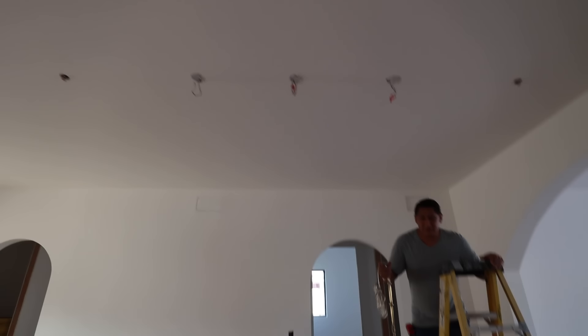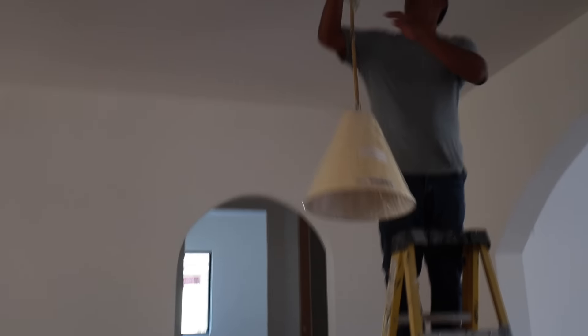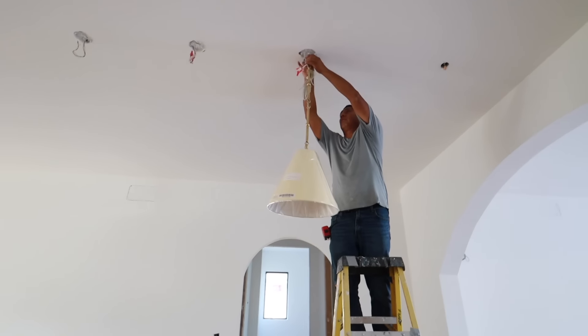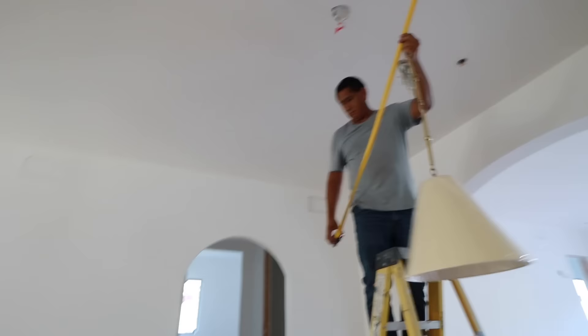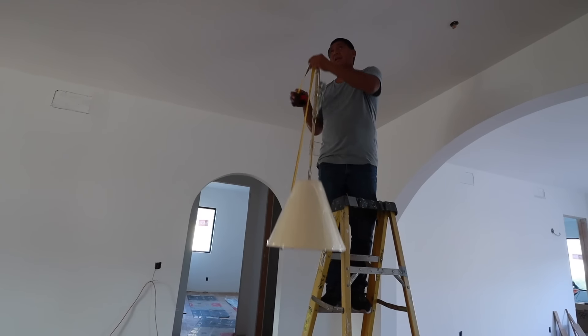We have some pendants — three in a row — but we don't like the color because online they looked white and they're so yellow. Is that a good height? The island is going to be right here.